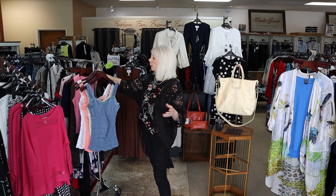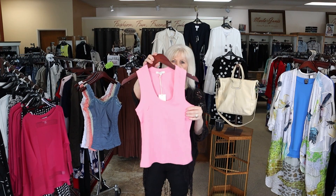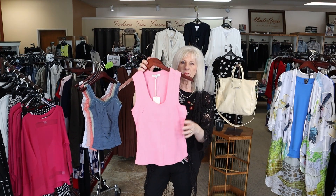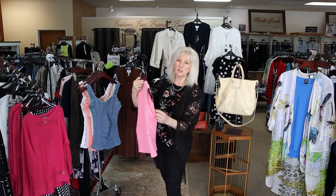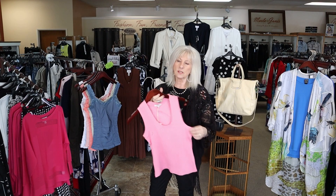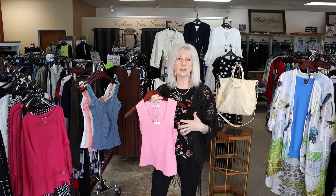The other little layering piece I just got in is this really cute little hot pink tank. I do have some in black and gray, and we just got more sizes in the pink and white. These are great little layering pieces too that are just fitted — maybe under a jumpsuit or any of your layering pieces where you just need a little fitted tee.